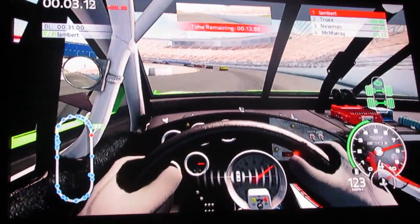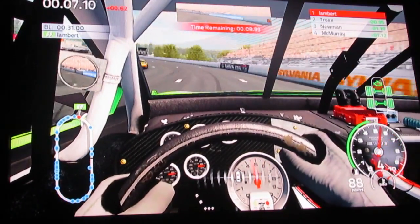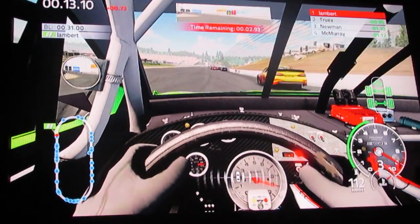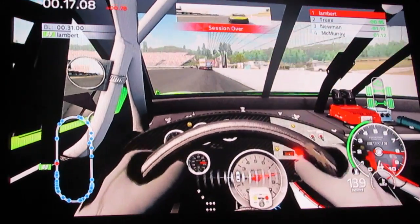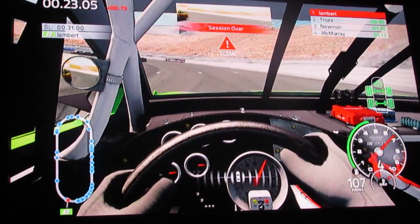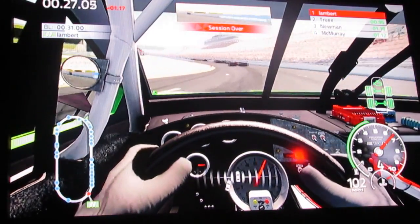We're doing alright, we just got to slow way down in these turns. If you don't slow down, you get thrown up into the wall. If you don't slow down, you go right to the wall - there's nothing you can do about it.